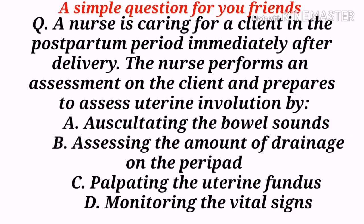A simple question for you friends: A nurse is caring for a client in the postpartum period immediately after delivery. The nurse prepares to assess uterine involution by — A) Auscultating the bowel sounds, B) Assessing the amount of drainage on the pad, C) Palpating the uterine fundus, D) Monitoring the vital signs. Please put your answers in the comment box below this video. Please do like, share, and subscribe to our YouTube channel Nursing Exams Preparation.